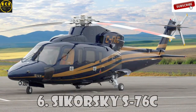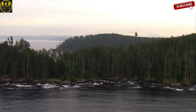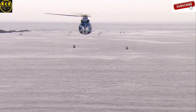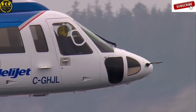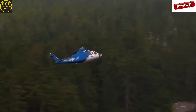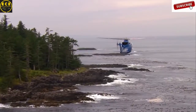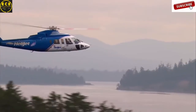Sikorsky S-76C is a medium-sized commercial helicopter manufactured by Sikorsky Aircraft Corporation. Production of the S-76C began in 1977, and the helicopter features twin turboshaft engines, four-bladed main rotors, and retractable landing gear. The S-76C is used by many famous people, including the Royal Family of England and the President of the United States, Donald Trump. This helicopter costs $13 million dollars.